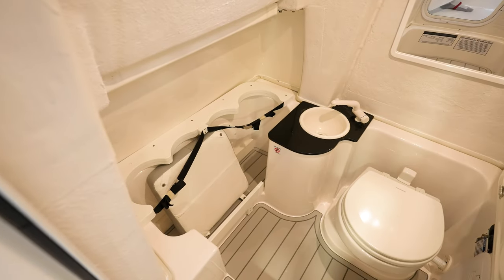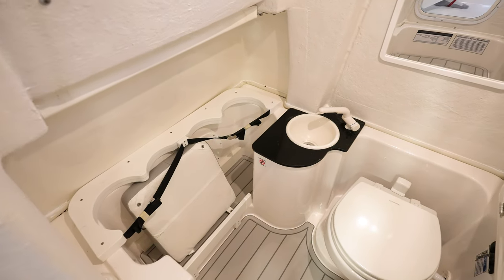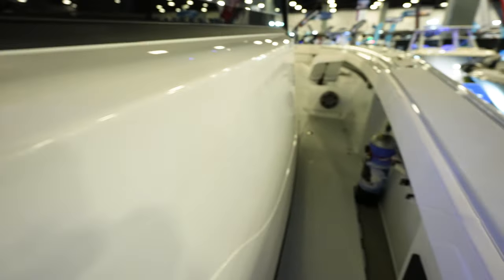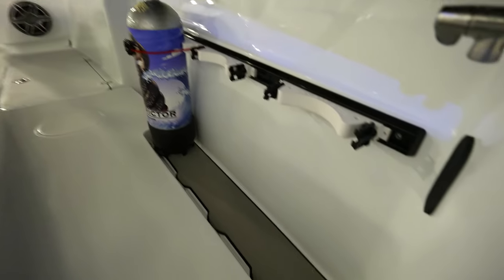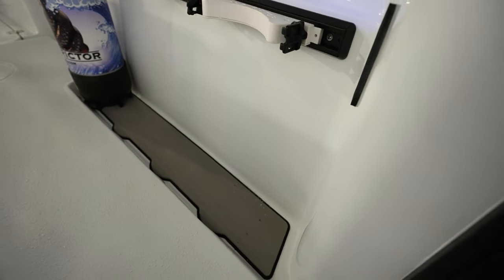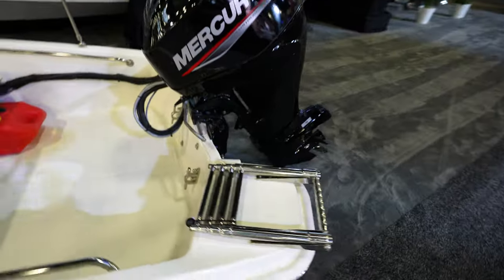There's a whole dive tank compartment holder — looks like it holds four dive tanks. Coming up to the front, there are also dive tank holders on the side where you can put three tanks, all built down in so they stay there. That's pretty sweet.